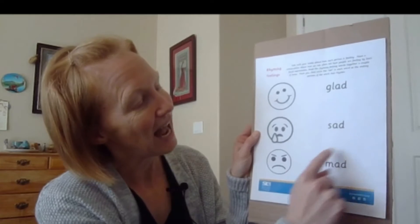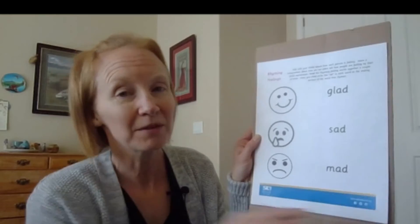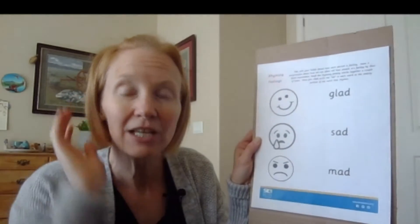Glad, sad, mad. You can have your kiddo read or repeat those words back to you a couple of times so they can practice hearing the rhyming.